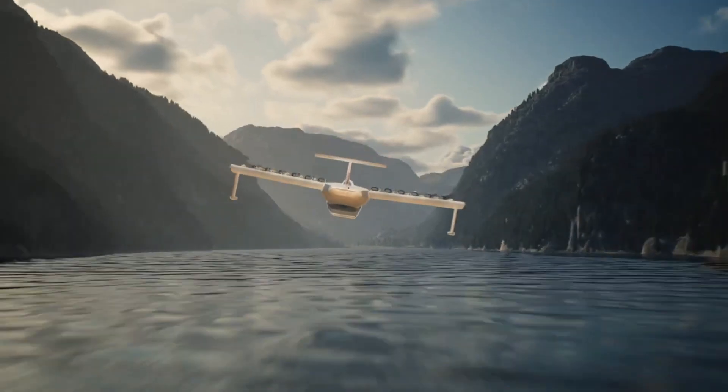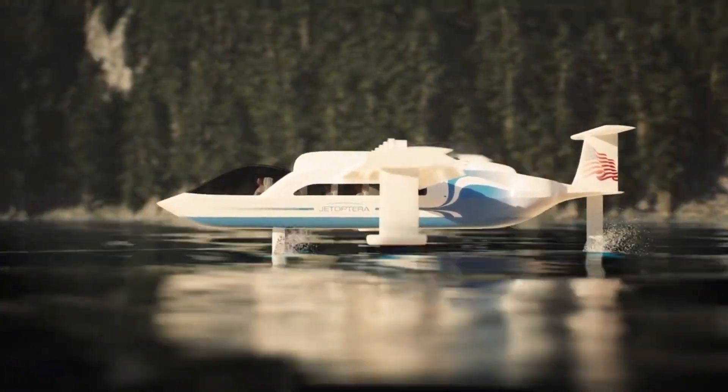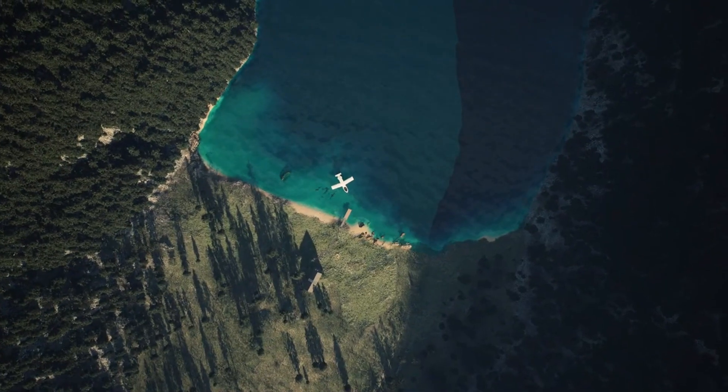Partnering with UAE-based ENIN, Jetoptra aims to commercialize this innovation, targeting applications in cargo transport, emergency services, and advanced air mobility.